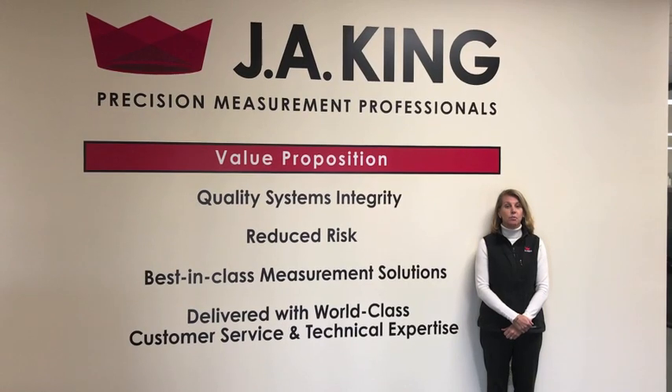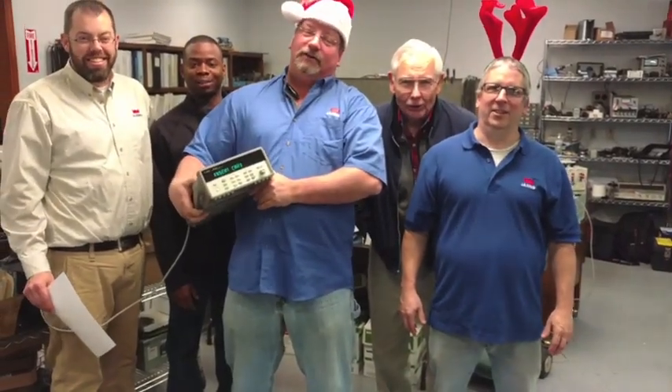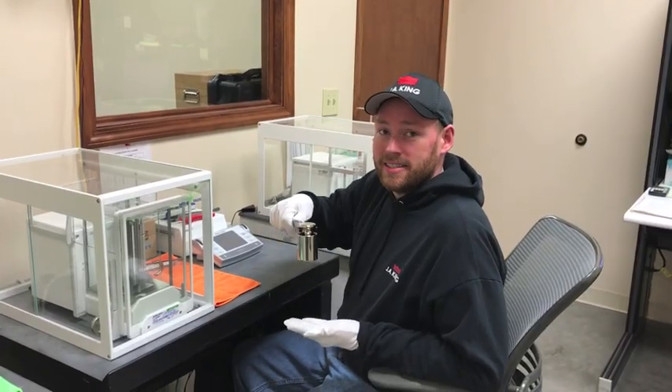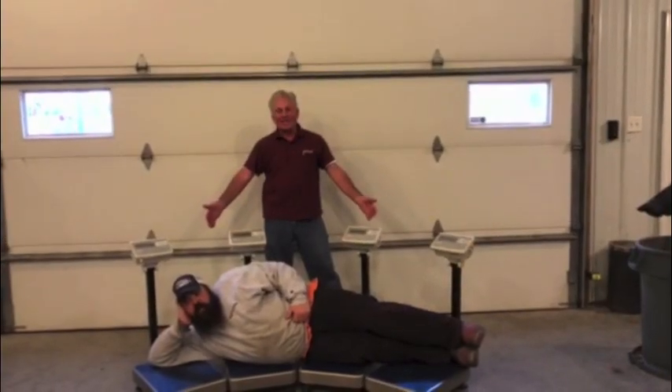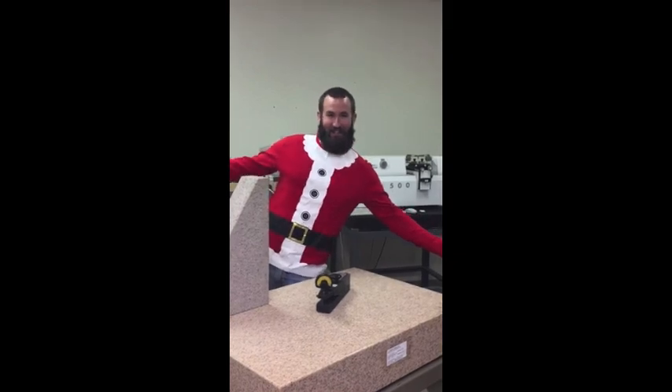On the eighth calibration, J.A. King did for me, seven catalogers, six thermocouples, five class one weights, four rental scales, three minus two refrigerators, and the surface plate standard in the QC.